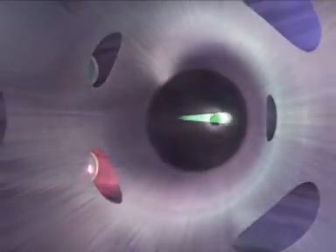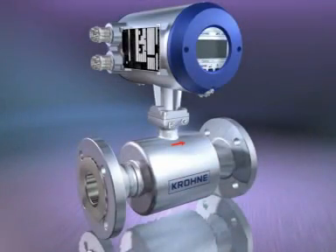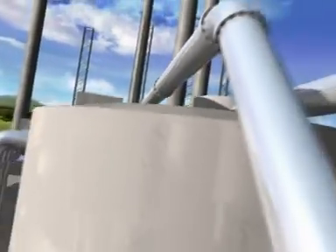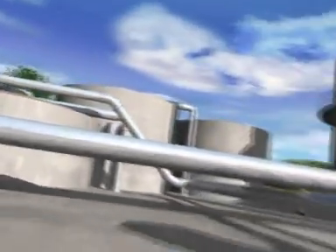Krona is justifiably proud of the new UFM 3030. It's an ultrasonic flow meter with features that make it universal, easy to use, highly accurate, repeatable and excellent value for money. So why not see how it could set a new standard in your plant?